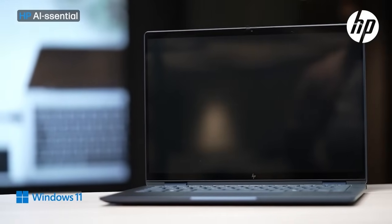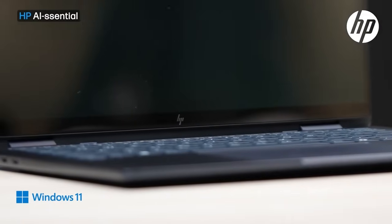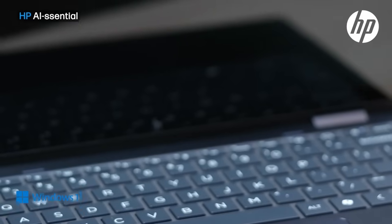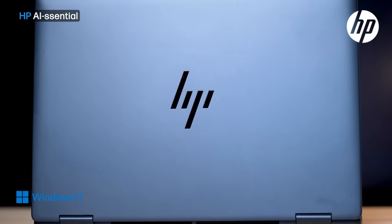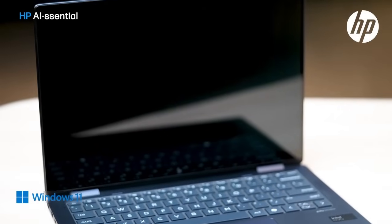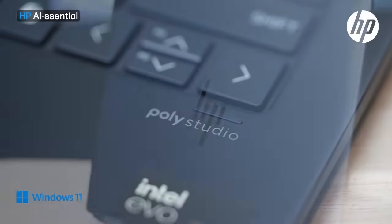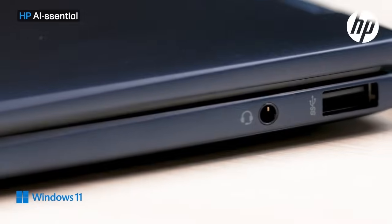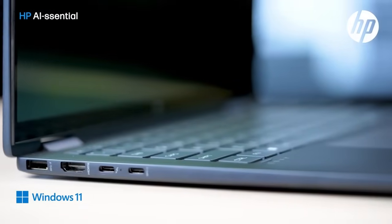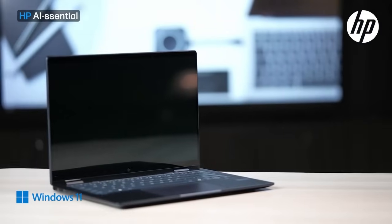Hey guys, welcome to AI Essentials by HP. Today we're going to take a look at how this AI-powered HP Envy laptop can help when it comes to safety and privacy. This podcast is part of a series called AI Essentials by HP, where we will cover the latest news and updates in AI computing — from how it works to what it does. No jargon, no noise — we'll decode the technology behind it and show you how you can start using AI right here, right now.